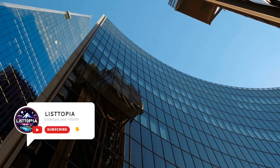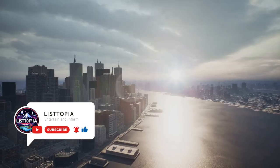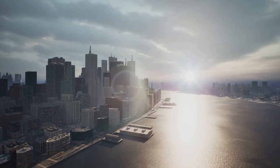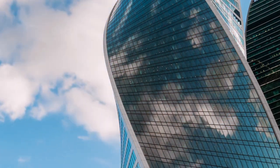Welcome to Listopia, your ultimate destination for the fascinating, the intriguing, and the absolutely extraordinary. Today, we take you on a virtual journey around the globe, exploring the 10 largest buildings in the world. So, sit back, relax, and let your mind wander to these architectural marvels.